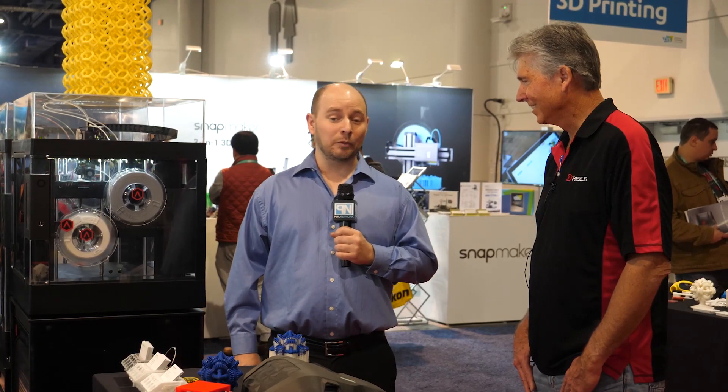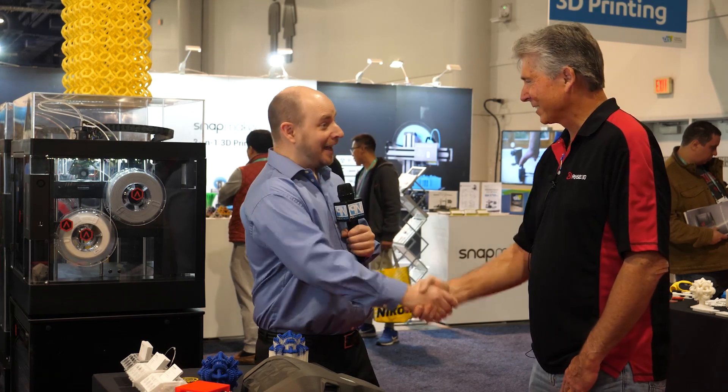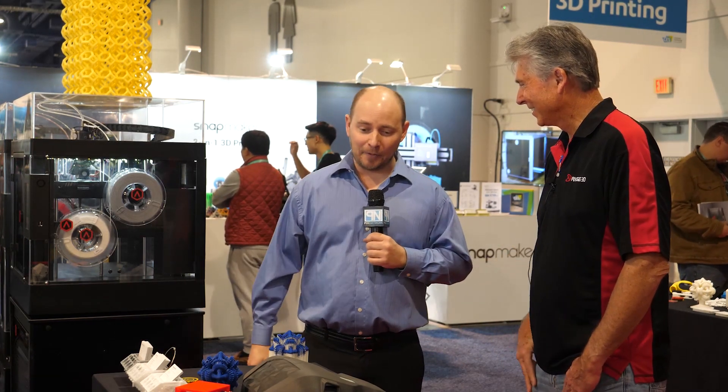POC Network here at CES 2020, and we're at the Rays 3D booth with Mark. We've got some new stuff here.